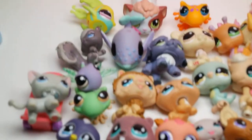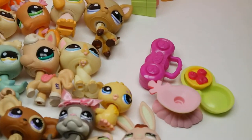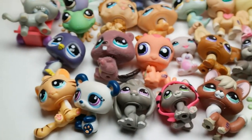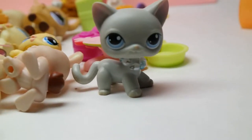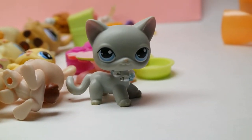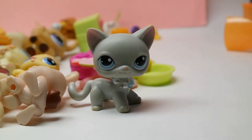So yeah guys, those are all the LPS I got — I'm really happy with them. Some were a little dirty but hopefully I can clean that off. This is the whole lot! I hope you guys enjoyed this video. Make sure to subscribe and check out my giveaway where I'm giving away one of these outfits. That's the end of this video, bye guys!